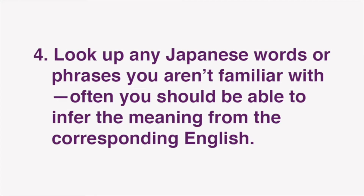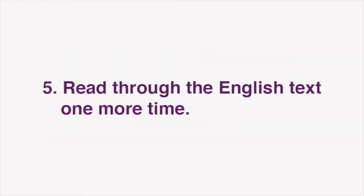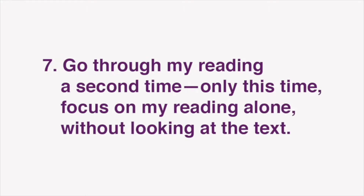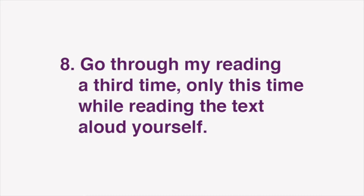Often, you should be able to infer the meaning from the corresponding English. Next, read through the English text one more time. Now you're ready for our lesson. In this video, I'll be reading the text of the Japanese article. Play this video in the background and listen to my reading while you follow along using the Japanese text on Dig Tokyo. After you've done that, go through my reading a second time — only this time, focus on my reading alone, without looking at the text. Finally, go through my reading a third time, while reading the text aloud yourself. Repeat these steps to improve your grasp of Japanese expressions as well as reading comprehension, listening, and speaking skills.